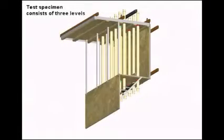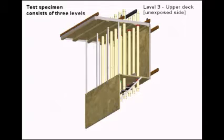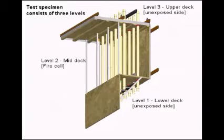The test specimen itself includes three decks on board a vessel: the upper deck, Level 3, which is unexposed; the mid deck, Level 2, where the fire progresses; and the lower deck, Level 1, which is also unexposed.